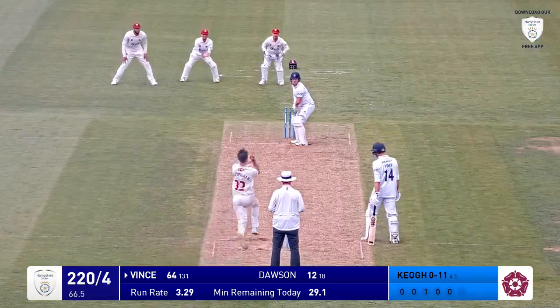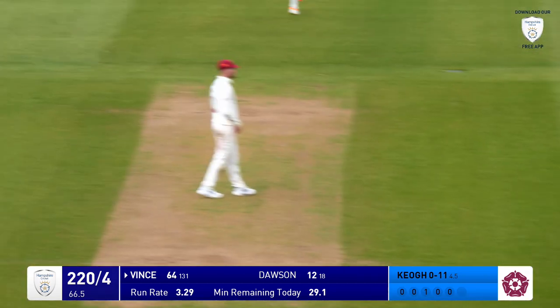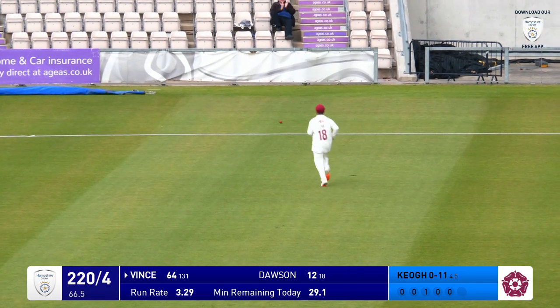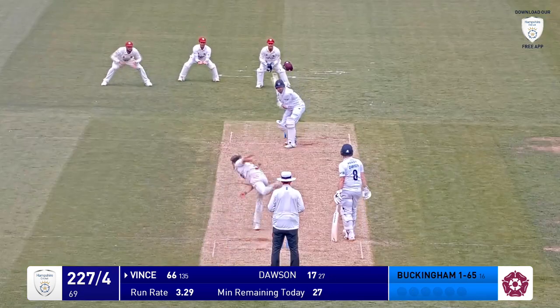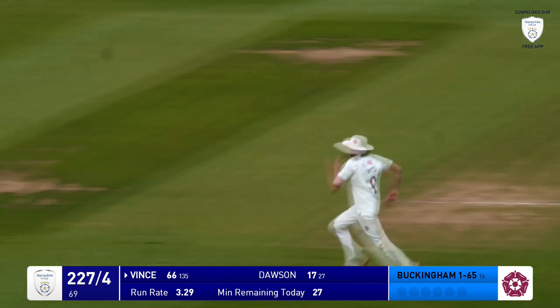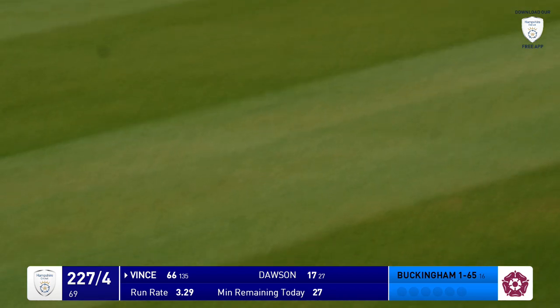Here's Buckingham bowls. Dawson's forward again, he plays it late, and there's another one — he's not going to bother chasing. It doesn't have to be a massive impact, it doesn't have to be hitting you at 100 miles an hour. Lovely shot off the back foot. James Vince finds the gap in the covers, and that ball is going to roll over the rope.